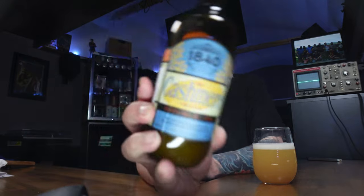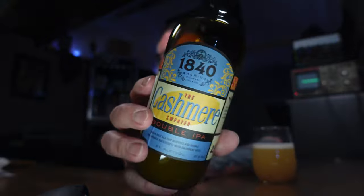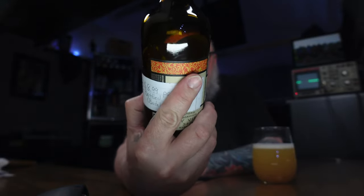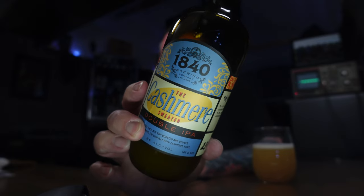Just cashmere sweater — the Seinfeld reference internally just makes me laugh. I dig that. Dig the bottle with the whole line. It's kind of weird to combine though, because it has this very old-school, ornate, classic kind of bottle styling and then just references a Seinfeld episode, which is really really weird.